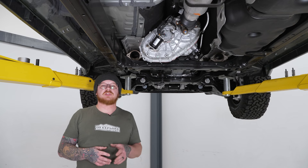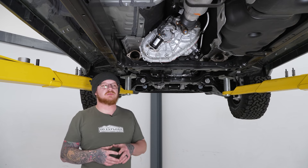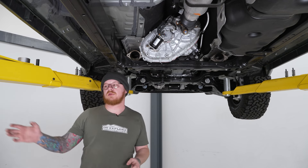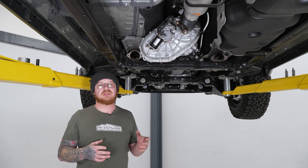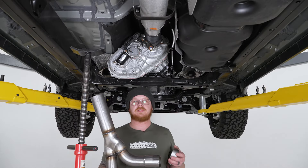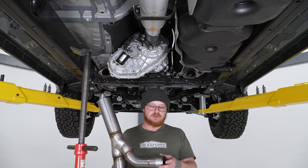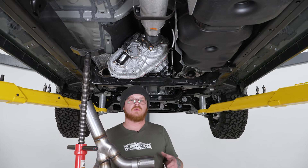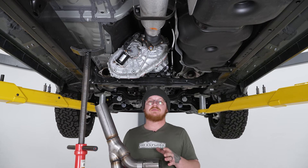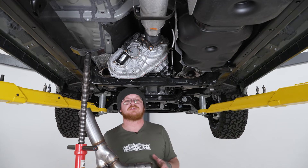Welcome back. Now that we've shown you how to remove your factory setup, we can go ahead and begin installing our new system, starting right at our factory cats to install our new Y-pipe section. We'll bring our floor jack in to help support that. Our new Y-pipe is a two-piece setup, so we're going to get our clamp in place over the slip joint for the passenger side Y-pipe assembly, then get it in with the driver side and set everything in at once. We'll reuse our factory spring bolts to bolt those to the flanges.